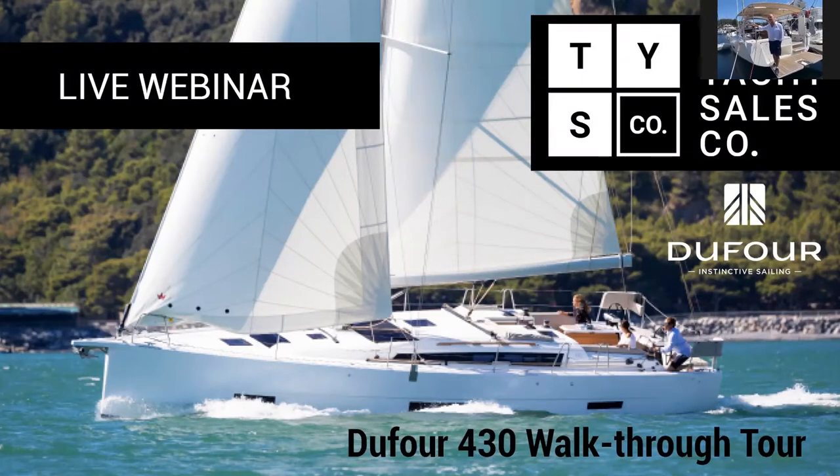Today we'll be discussing the Dufour 430. A big thank you to the owners of the vessel for allowing us to use their boat for this walkthrough — it's always great when our clients allow this to occur. The gents are down there with Marcus on camera and Bob on board doing the presentation in Middle Harbour in Sydney, where we will be walking through this fantastic yacht.